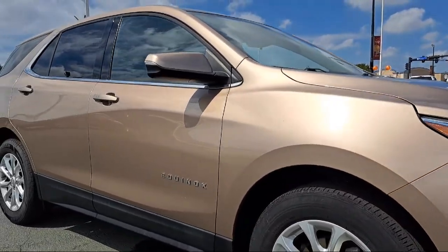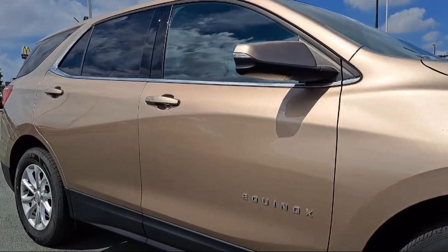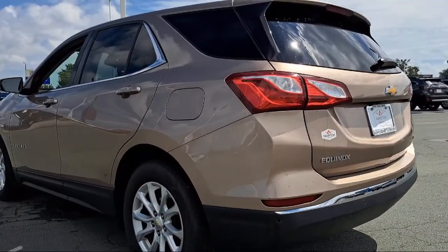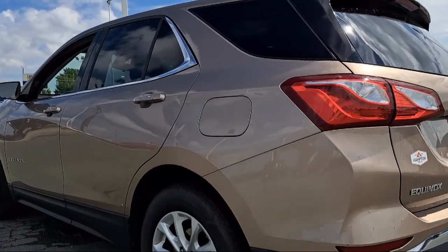It also features an MP3 player, privacy glass, Apple CarPlay, a leather wrapped steering wheel, steering wheel controls, and has less than 50,000 miles on the odometer.